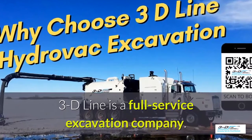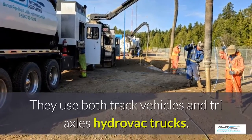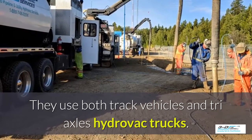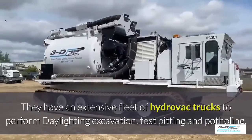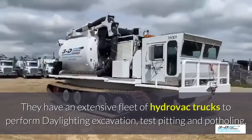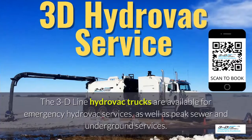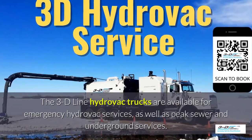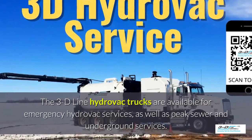3D Line is a full-service excavation company. They use both tracked vehicles and tri-axle Hydrovac trucks. They have an extensive fleet of Hydrovac trucks to perform daylighting, excavation, test pitting, and potholing. The 3D Line Hydrovac trucks are available for emergency Hydrovac services as well as peak sewer and underground services.